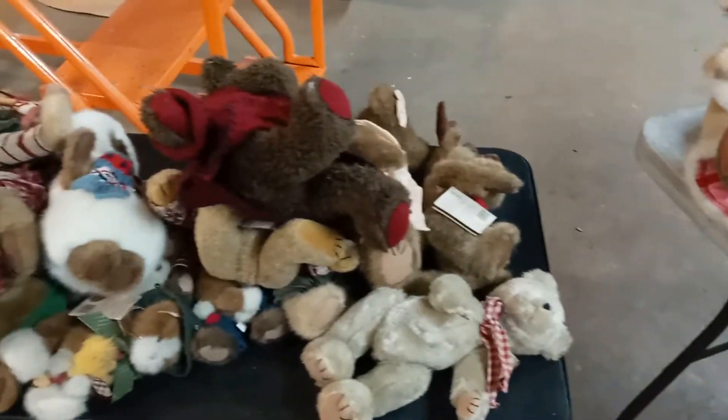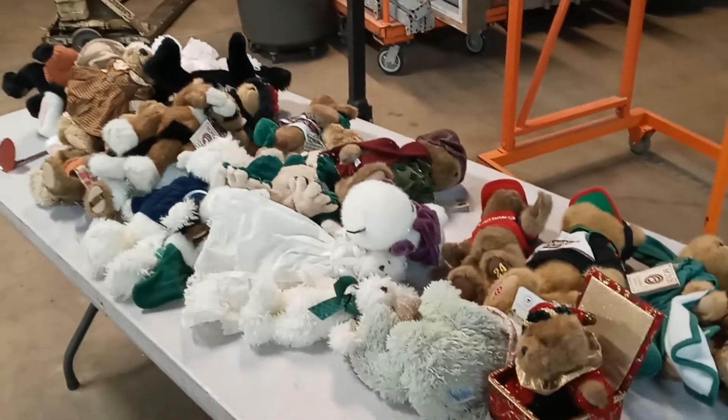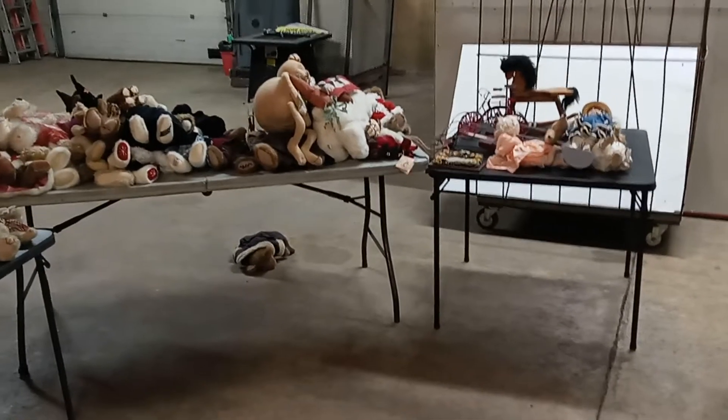This is Big Dog — rate, subscribe, hit that like button, tell your friends. If you see something you like, let me know. If you know anybody that's interested in Boyd's Bears, tell them to hit me up. Maybe we can just work out a big deal and get rid of them. This is Big Dog — until the next one. Big Dog's out. Everybody be safe.